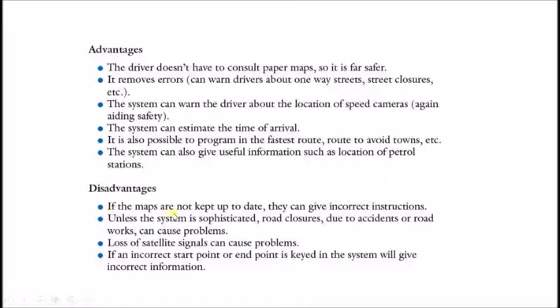Disadvantages: if the maps are not kept up to date, they can give incorrect instructions. Unless the system is sophisticated, road closures due to accidents or road works can cause problems. Loss of satellite signals can cause problems because you are depending on this system, so you will be lost. If an incorrect start point or end point is keyed in, the system will give incorrect information.